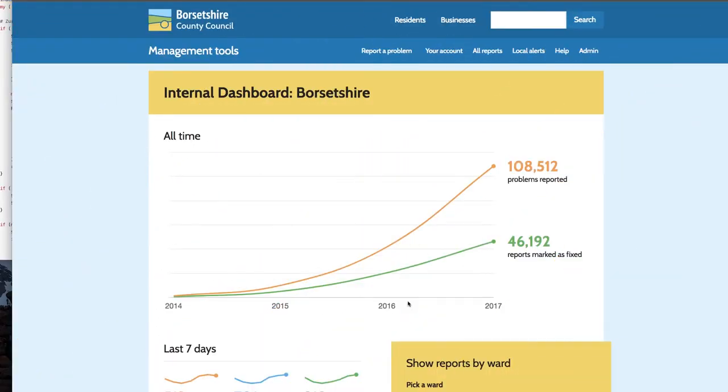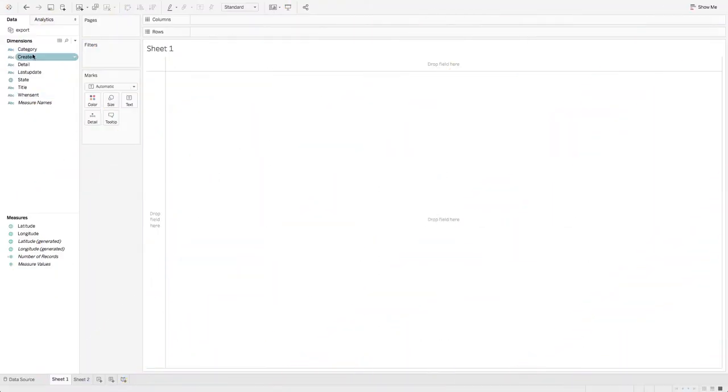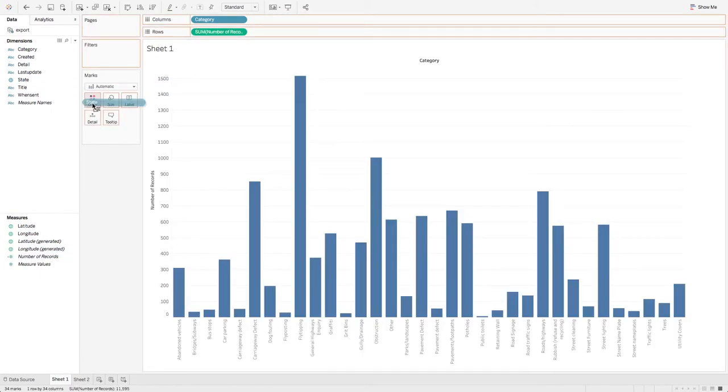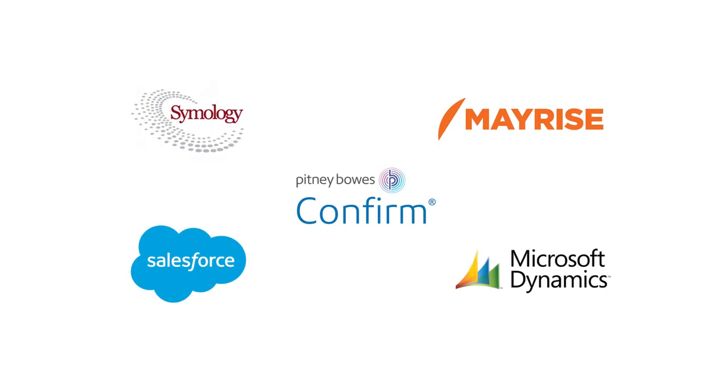Dashboards that let you see at a glance how your teams are performing, and most important of all, seamless integration with the systems your staff are already using, so your team already know how to raise a defect, update a user on progress and mark a report as fixed.